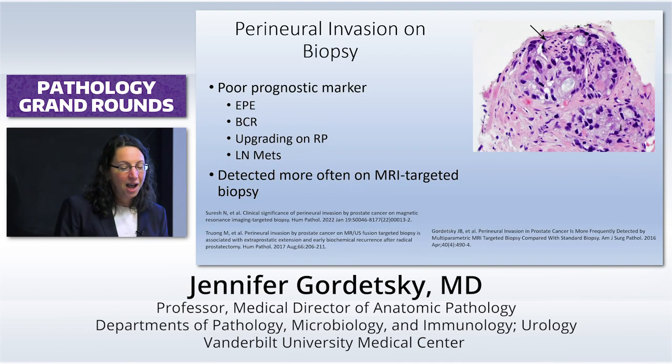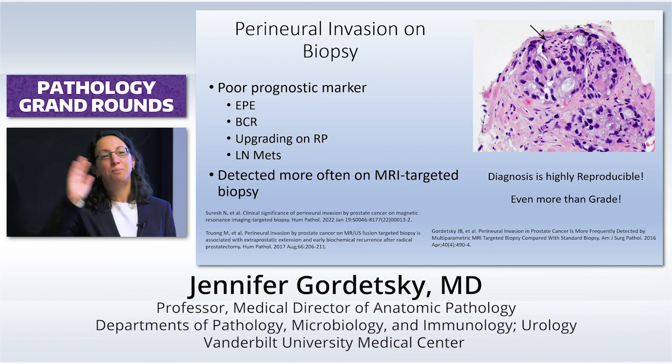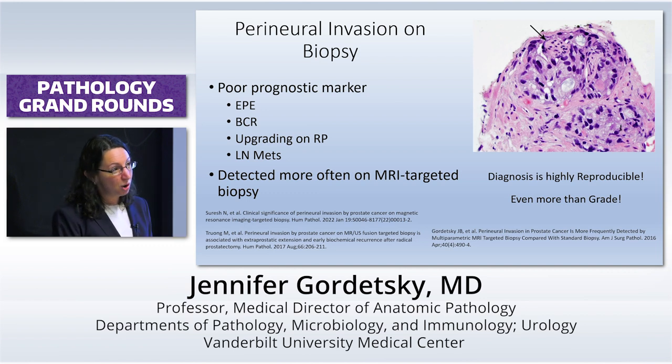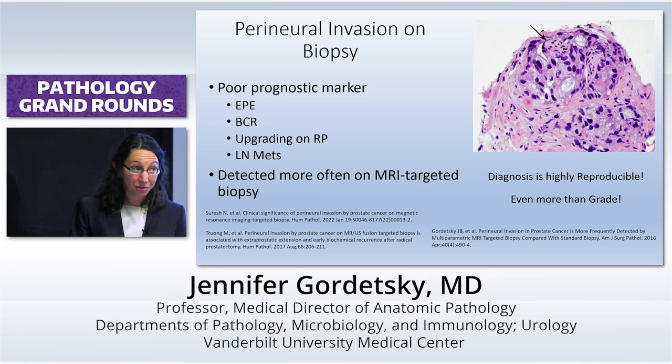I love perineural invasion. Why? Because it is highly reproducible — more reproducible than grade. There have been plenty of studies, and if you look at the meta-analyses, if you see it on biopsy, just about every prostatectomy has perineural invasion. But if you hit it on biopsy, probably there's a lot of it. That's probably why it works as a prognostic marker — we know that prostate cancer's favorite way of getting out of the prostate is by hanging out with nerves. So it's associated with all these poor prognostic indicators and can be very helpful if you're trying to decide whether to put someone on active surveillance or not.